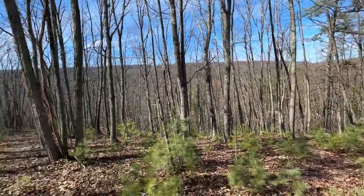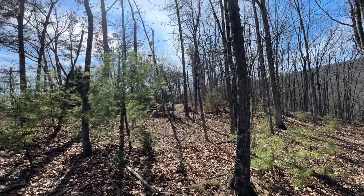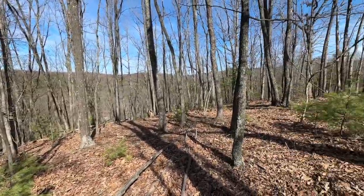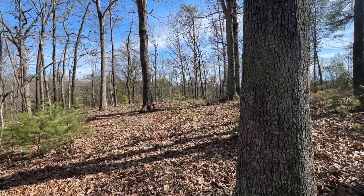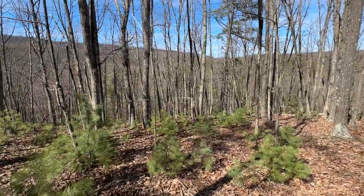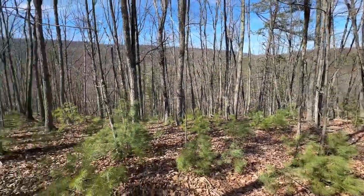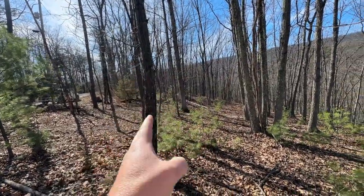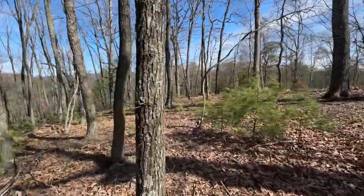I'm standing here on this lot. You can see the subdivision road is right there where my truck is. There's electric right here. This lot runs parallel and lays in between two roads. The road behind me escapes me right now, and then North River Wilderness Road is down across this hollow. On the other side you can see the road running through there. Basically, it has a lot of frontage on both roads, with a ridge running parallel to the road.